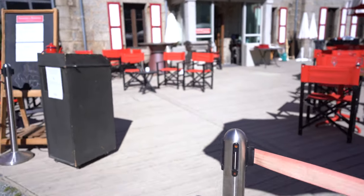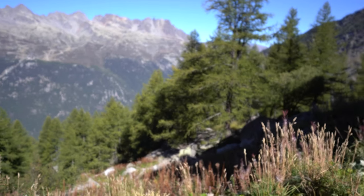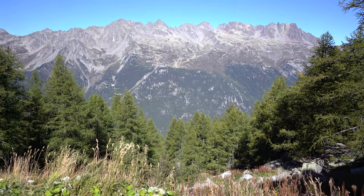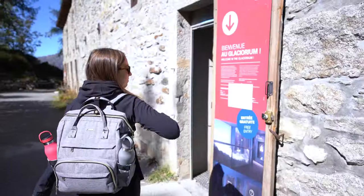Be sure to also check out the Glaciorium, which is a museum that features entire exhibits dedicated to glaciology, how the glaciers form, and how they will change in the future.